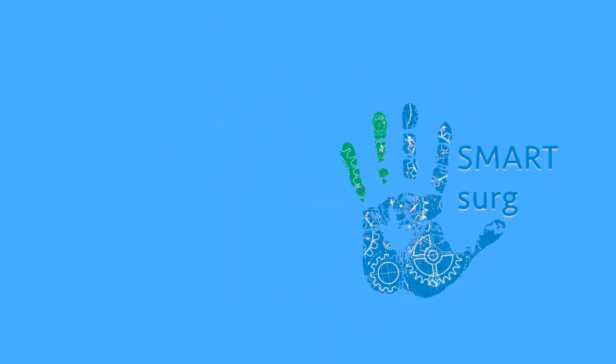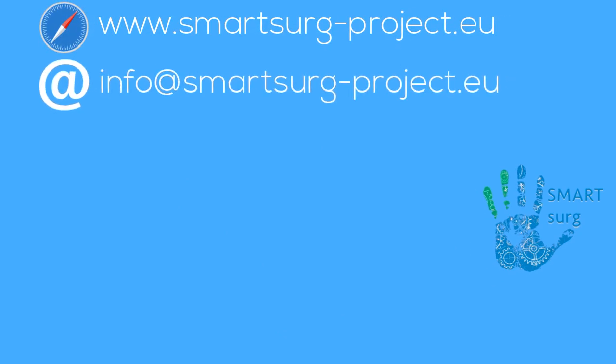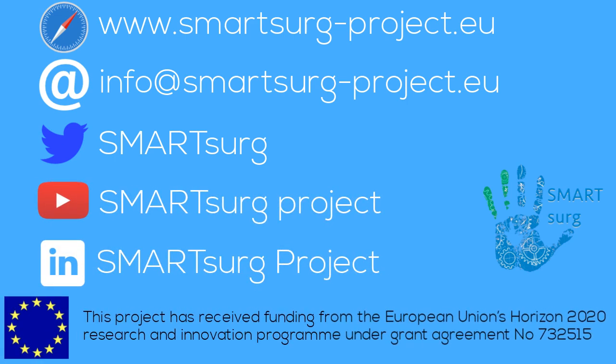If you want to know more about the Smart Surge project, visit our website, contact us via email, or follow us on Twitter. Also, check our videos on YouTube and our posts on LinkedIn. Thank you.